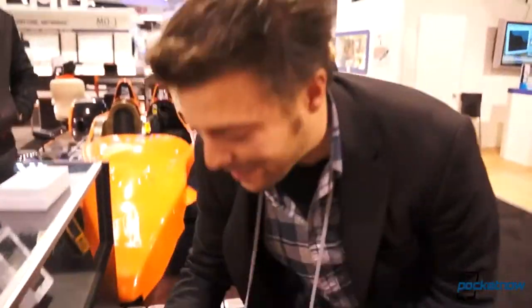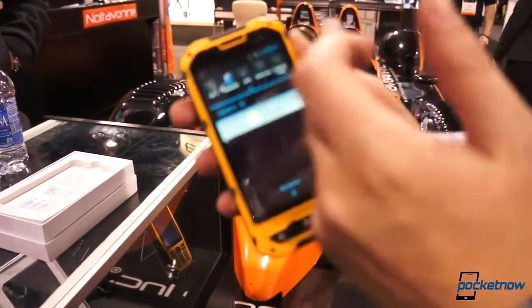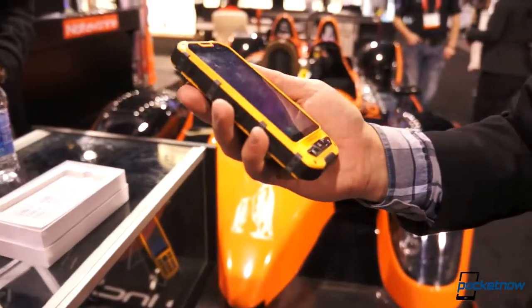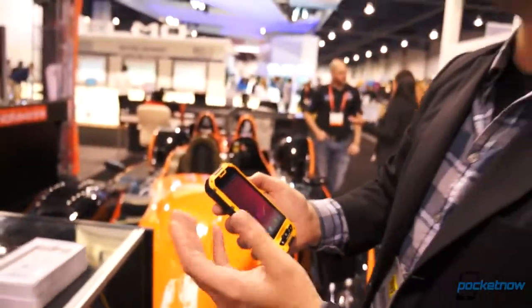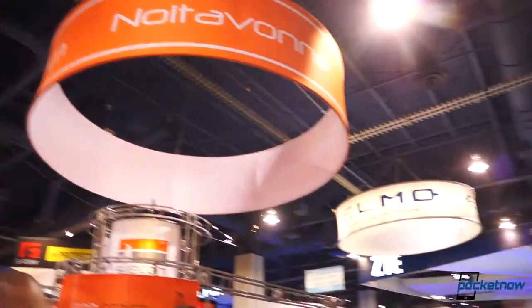And we've still got Android — this is ICS here, but it is still running just fine with some interesting software customization. I'm sure none of this is quite final, but it's just wonderful to get our hands on something truly different, as Brandon said. So we're going to keep an eye on Noit in the days, weeks, and months ahead, and you should keep an eye on Pocketnow as we continue covering CES and really interesting stuff. Thank you very much.